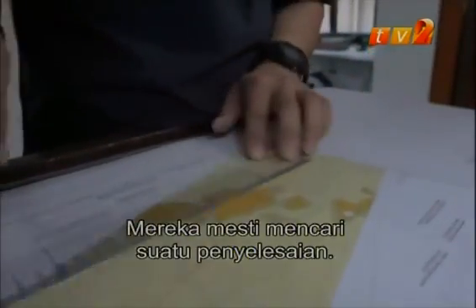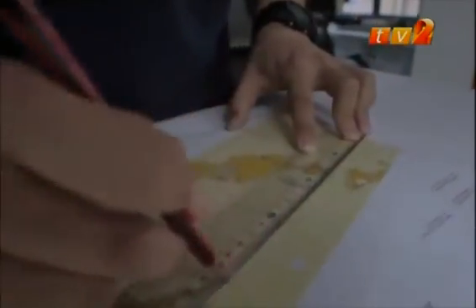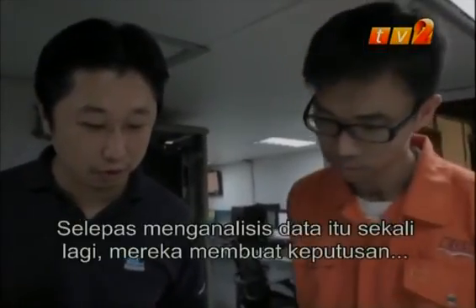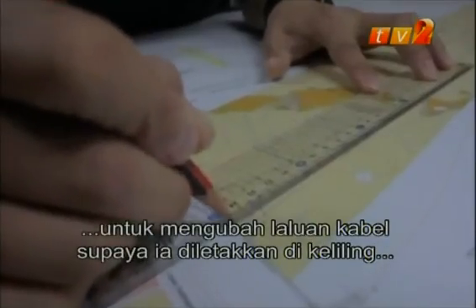They must come up with a solution. After analyzing the data again, they decide to reroute the cables around the rock formation.